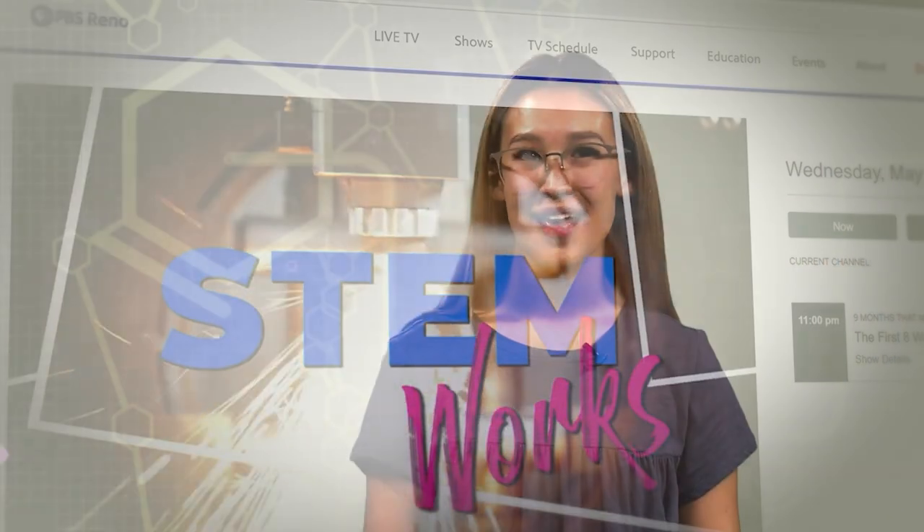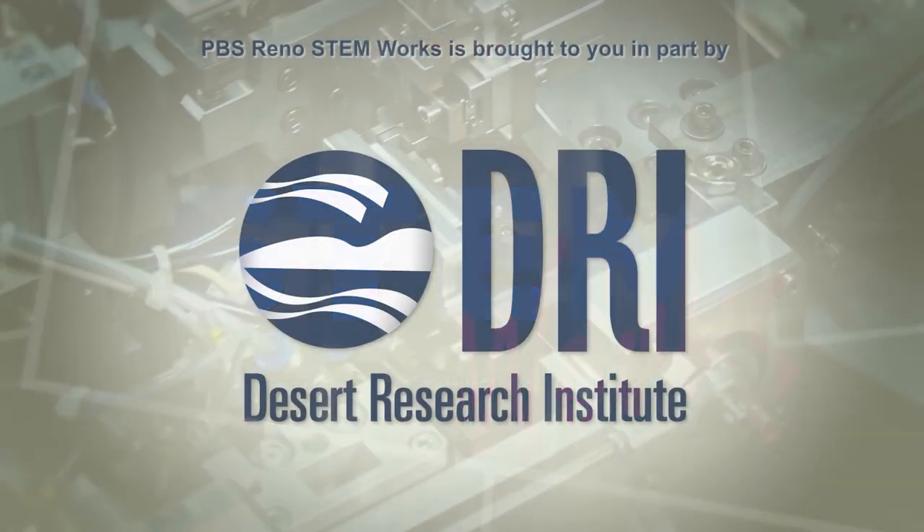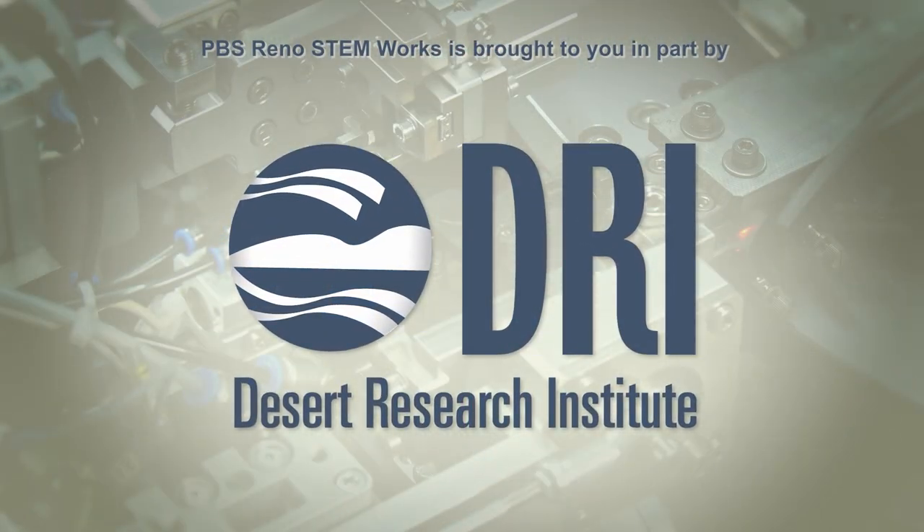And as always, don't forget to get out there and discover what it is that gets you going and on the right path to your STEM future. PBS Reno STEM Works is brought to you in part by the Desert Research Institute.